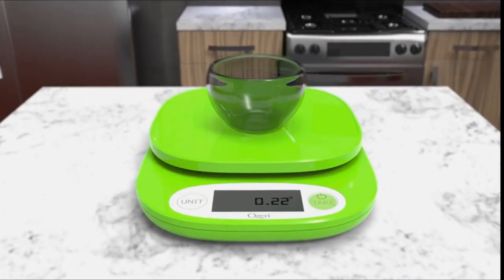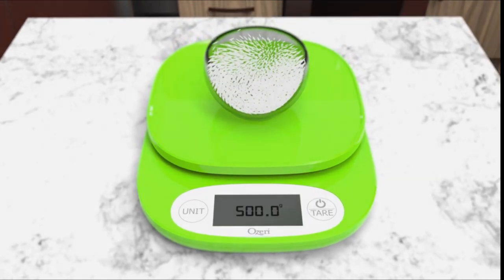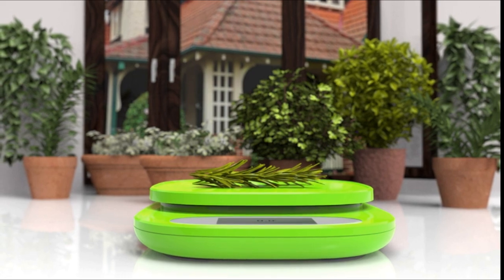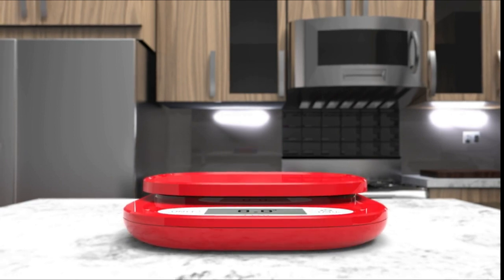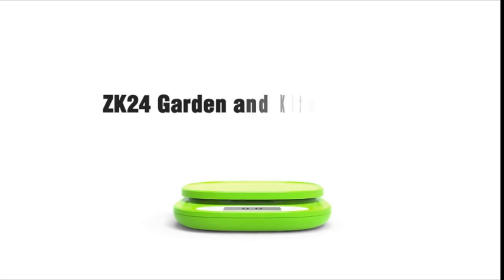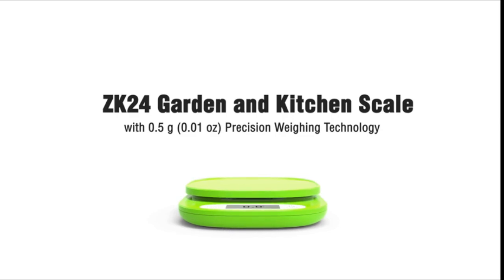The precision tare button calculates the net weight of your ingredients by automatically subtracting the weight of any pouch or container. The accommodative weighing platform handles both small and large items, with two large buttons that generate an audible click confirmation. It automatically powers off after 2 minutes, features an easy-access battery compartment with no screwdriver needed, and requires 3 triple-A batteries. It cleans and stores easily.